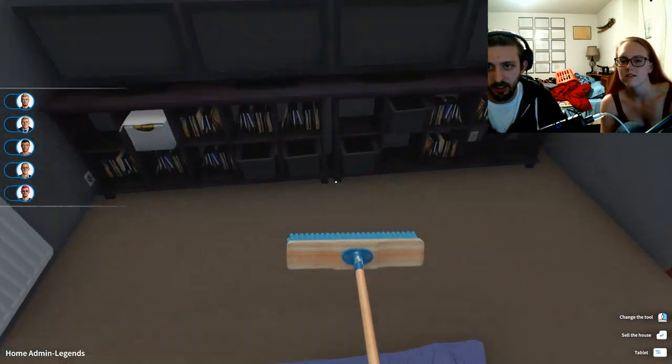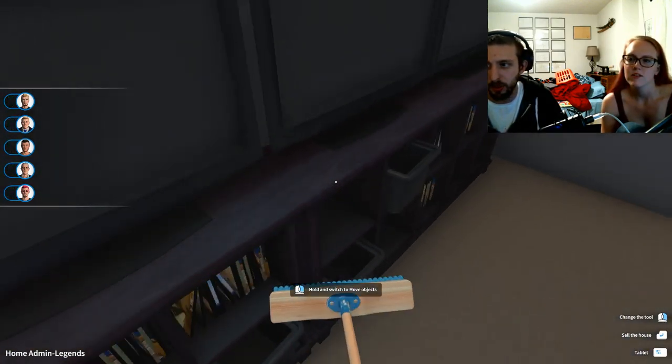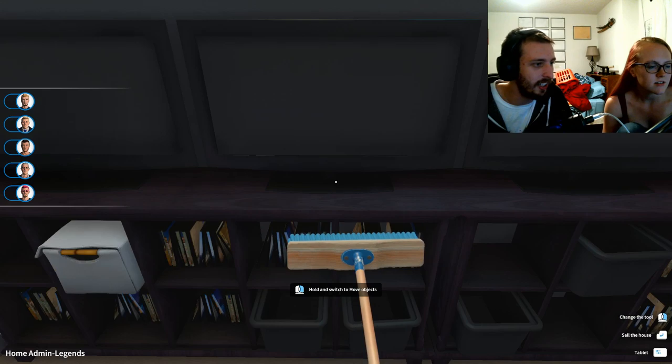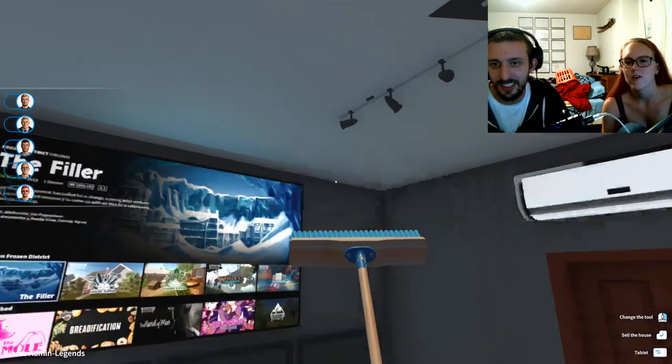Does anyone see any dirt? Is it half of the light? Okay, it got cleaned. I was hoping by turning that on I could see a little better. I think this room has been completely cleaned.